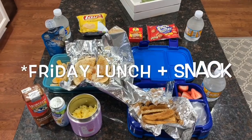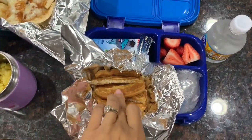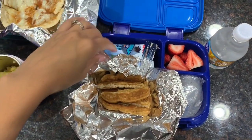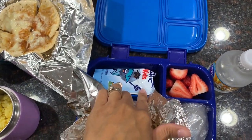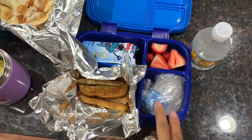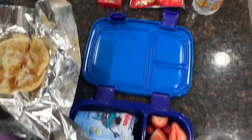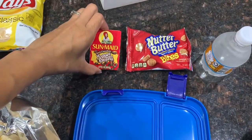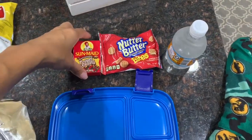This is Friday's lunch and snacks. For Ryan's lunch, he's going to have some French toast sticks wrapped in aluminum foil to keep them warm, a Stonyfield blueberry yogurt, some strawberries, and syrup wrapped in a bag just in case it spills, plus a bottle of water. For his snack, he has some chocolate raisins, peanut butter cookies, and another water bottle.